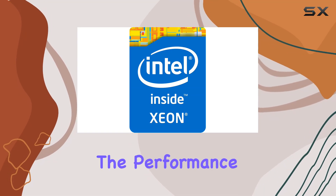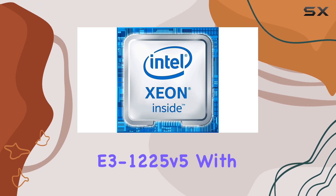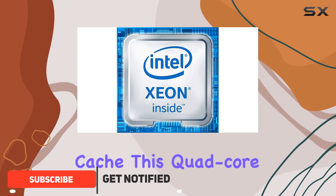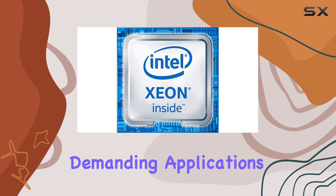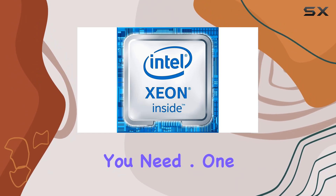Today, we're diving into the performance powerhouse that is the Intel Xeon Processor E3-1225v5. With a base clock speed of 3.3GHz and 8MB of secondary cache, this quad-core beast is built for serious computing tasks. Whether you're tackling heavy workloads or demanding applications, the E3-1225v5 delivers the performance you need.